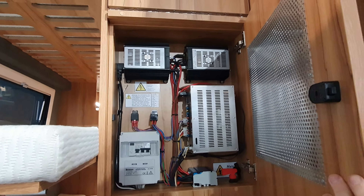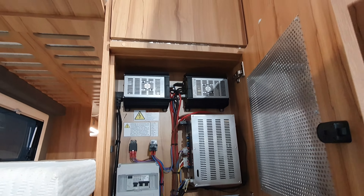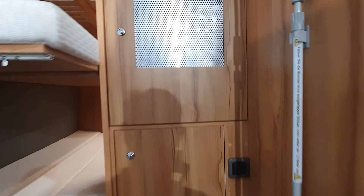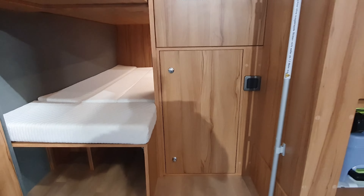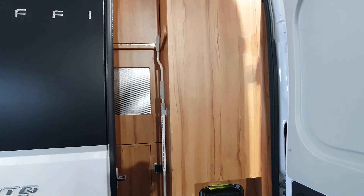There's the electrics as well — you've got your fuses, your electro block, and inverter. That's the gas cupboard. And there's the awning — the wind-out for the awning.